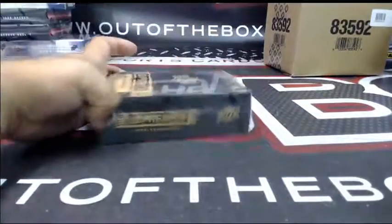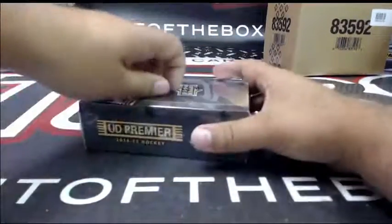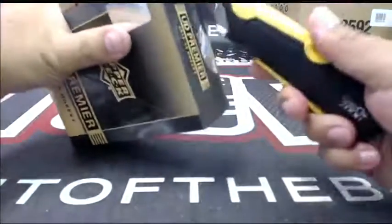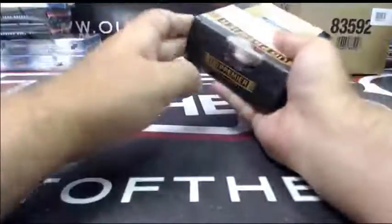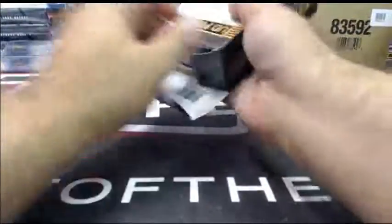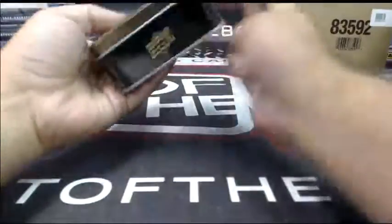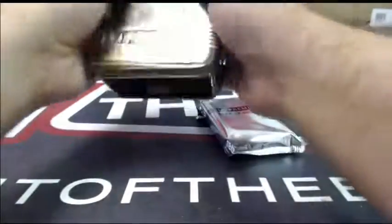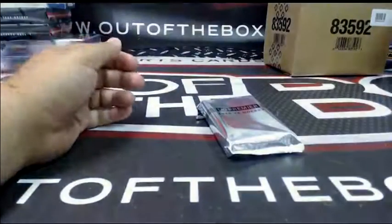All right, fifth and final ten, guys — let's hope for something big in this last one. Yeah, I agree Tayo, let's hope for something big here.